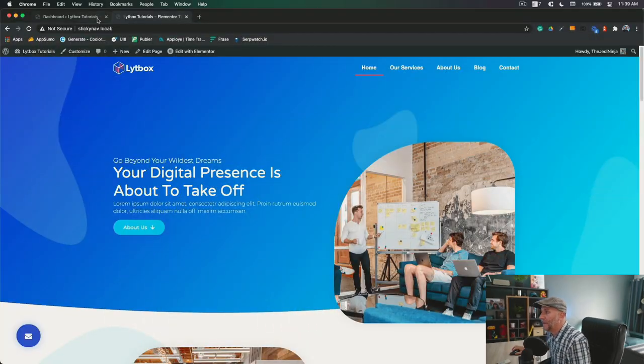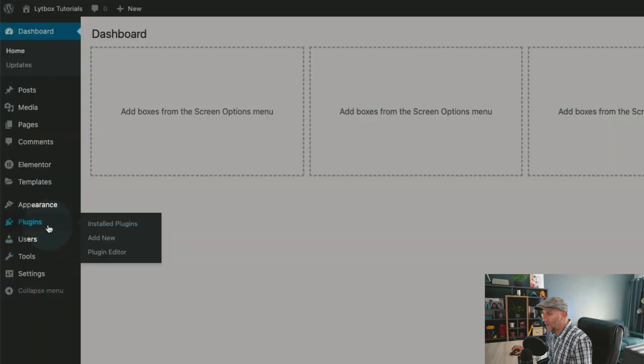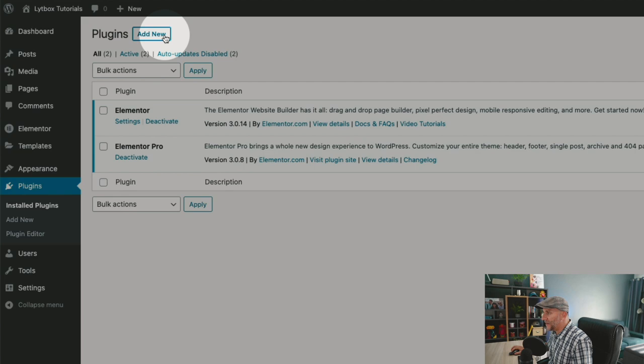It's actually very easy. They're all free to use and it probably is only going to take a couple minutes tops to set up. So let's go ahead and get started. We're going to add a few plugins here, so start off by going over to your plugins and select on add new.